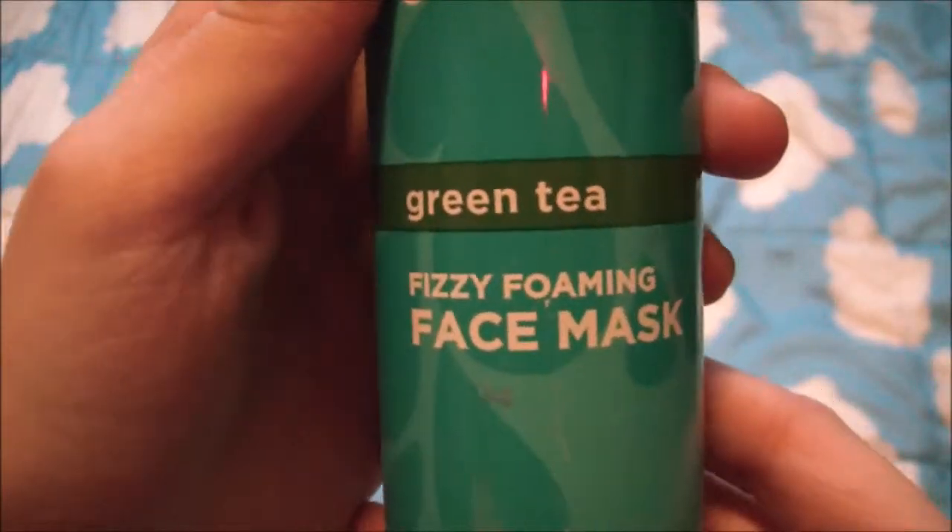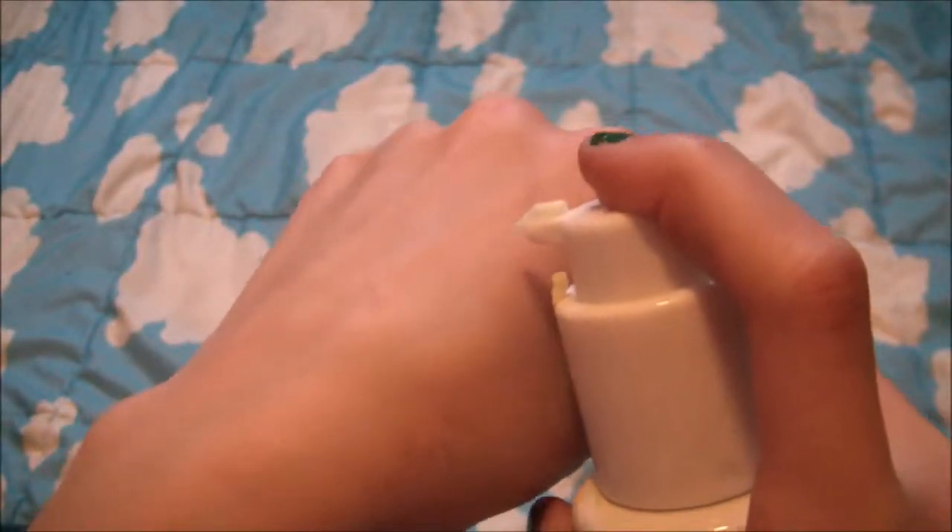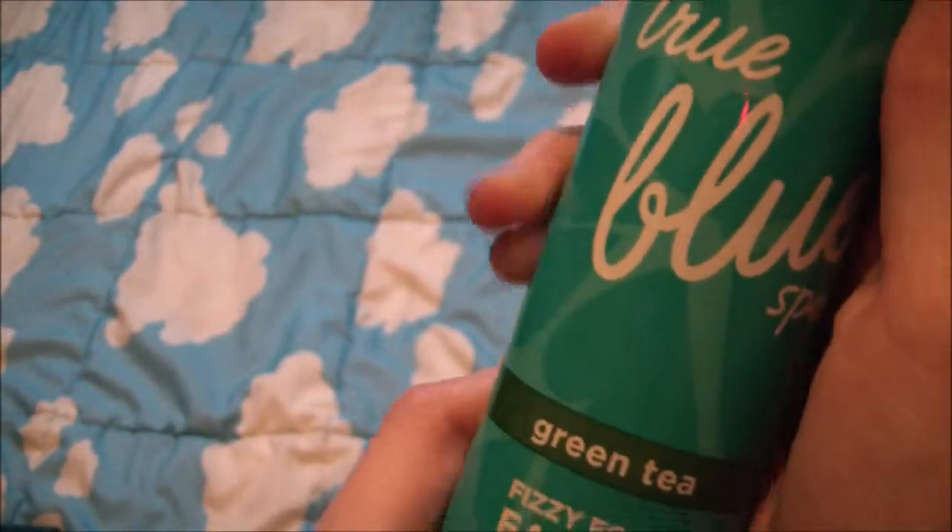My first favorite is this True Blue Spa green tea fizzy foaming mask from Bath and Body Works. You just pump it on your hand and put it on your face and it literally fizzes up on your face and it's great.